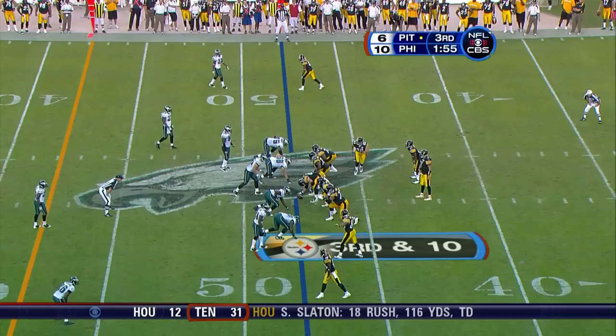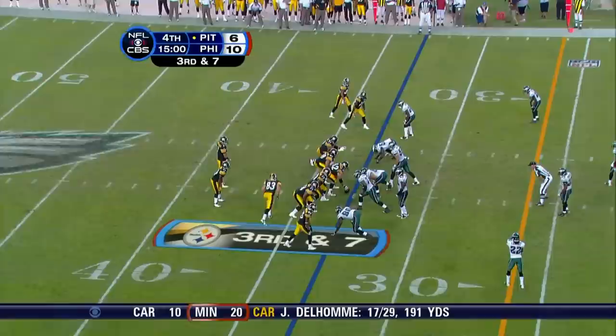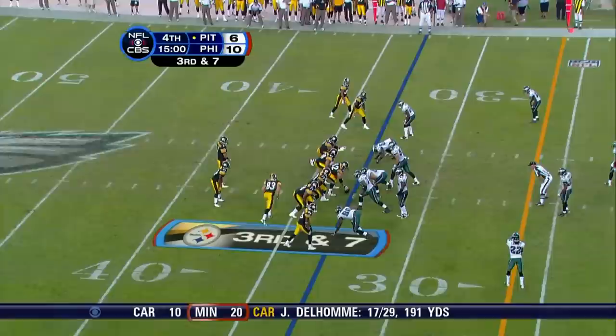Good job fielding that snap — not a long punt at all. Holmes. We'll have the first down, Steelers at the Eagles 33.